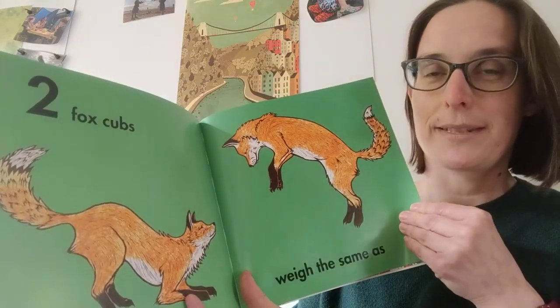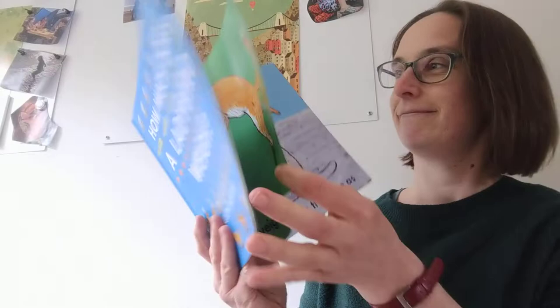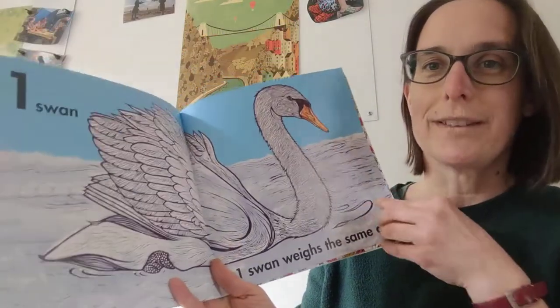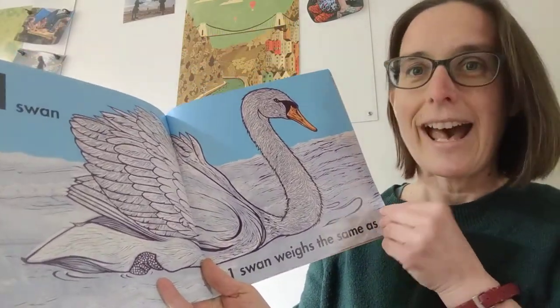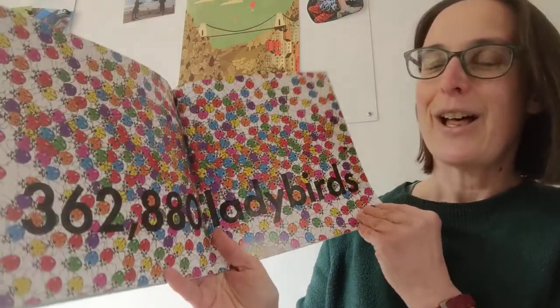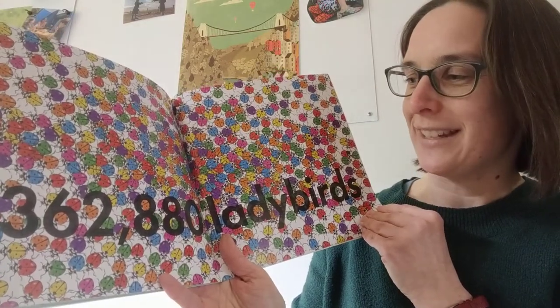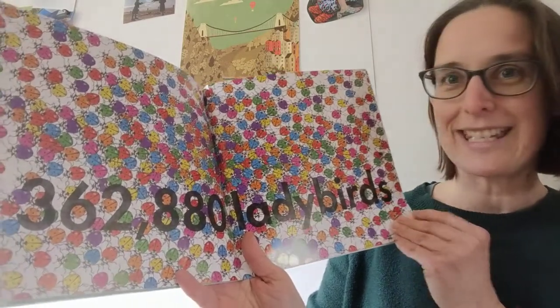Two fox cubs weigh the same as — can you make a guess? One swan. And one swan weighs the same as 362,880 ladybirds.